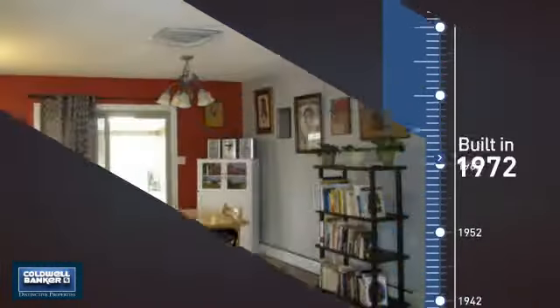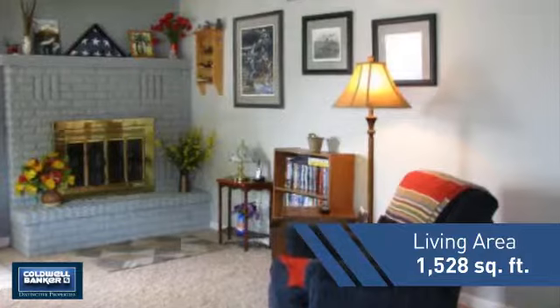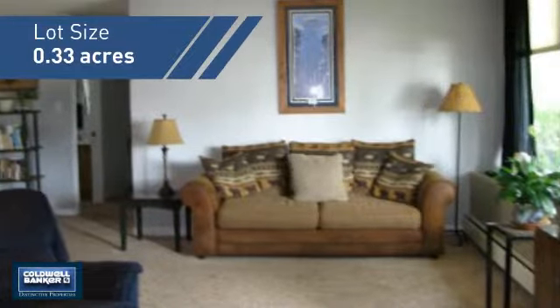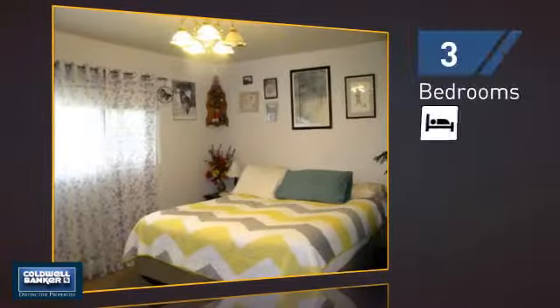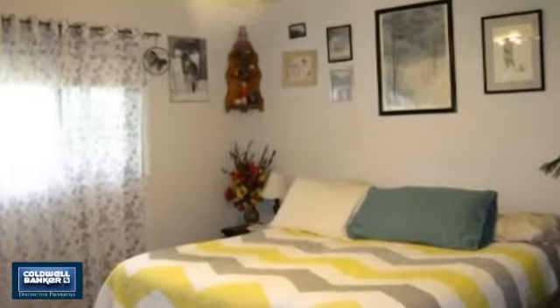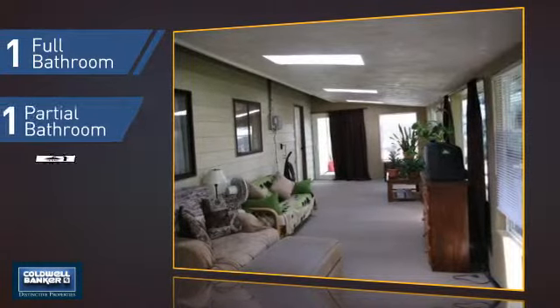This property was built in the early 70s and features over 1,500 square feet of space, giving you a spacious layout to play host or kick back and relax after a long day. Inside you'll find three bedrooms so everyone has a private space to come home to, as well as one full bathroom and one partial bathroom.